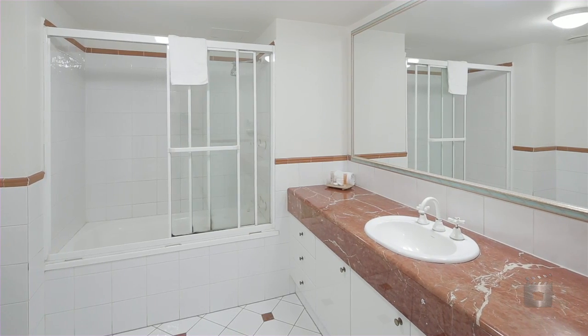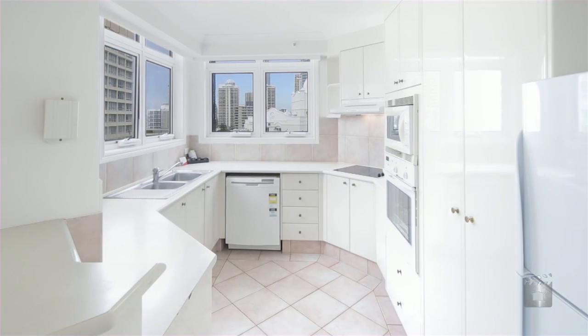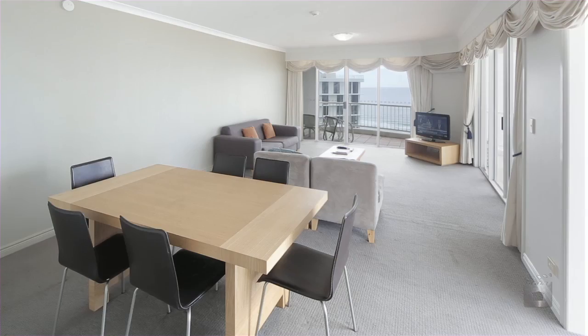The tower also offers one car space, indoor and outdoor pool, spa, sauna, gym and games room facilities.